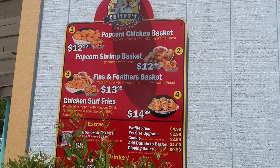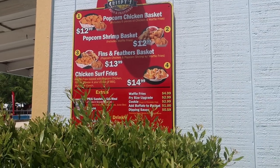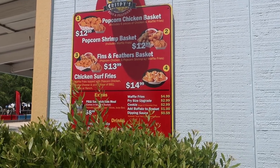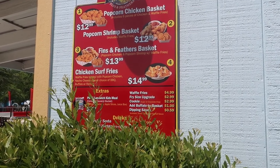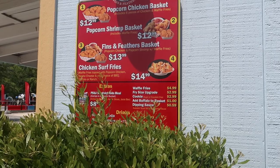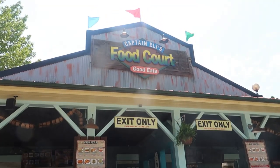Crispy's is right here near the wave pool area and they have popcorn chicken and seafood. On the menu: popcorn chicken basket, popcorn shrimp basket, Fins and Feathers which is both chicken and shrimp, or Chicken Surf Fries which is waffle fries topped with popcorn chicken, nacho cheese, and your choice of barbecue, buffalo, or ranch - along with some sides.